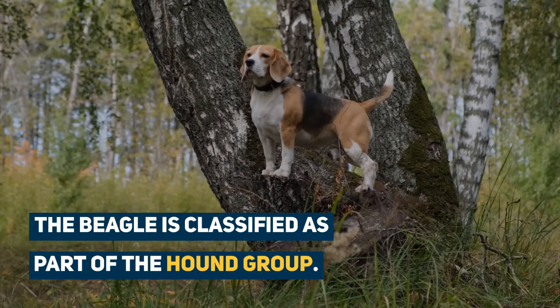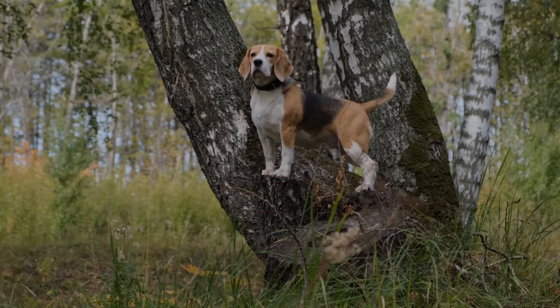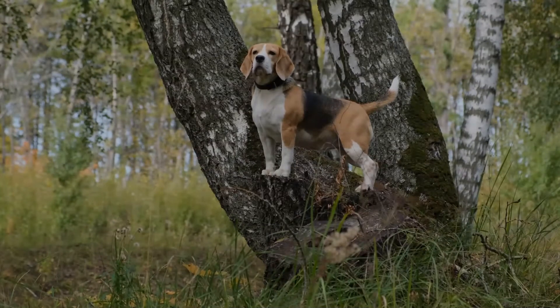The Beagle is classified as part of the Hound group. Whether they are working, hunting, or a companion dog, the Blue Tick Beagle has a gentle disposition with a lovable nature.